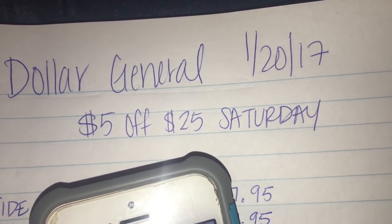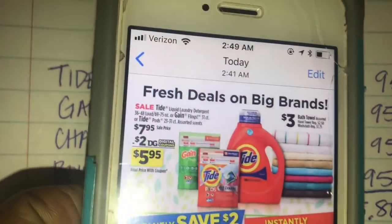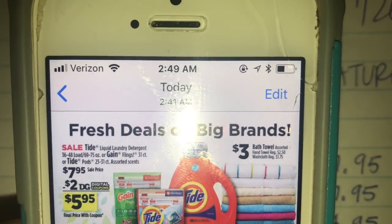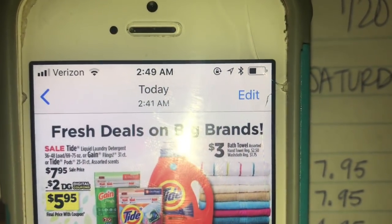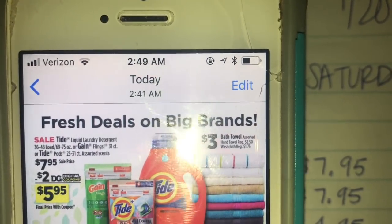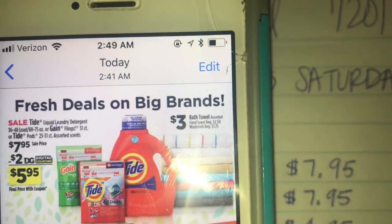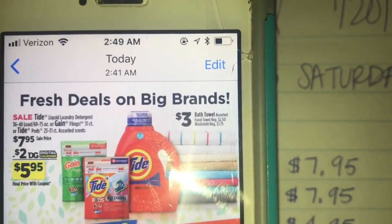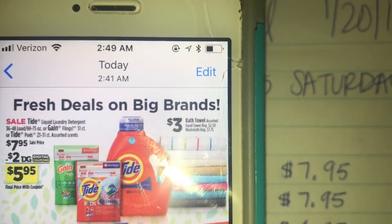I took pictures of everything — I don't actually have the ad, but I do have it on my phone. So hopefully you guys can see this. My light bulb went out in my room and I need to change it. So as you can see, the Tide liquid detergent, the Gain Flings 31 count, and the Tide Pods 31 count are all priced at $7.95. You're going to get one of each — meaning one Tide, either the liquid or the Tide Pods, and one Gain Flings. The Tide liquid is 69 to 75 ounce.